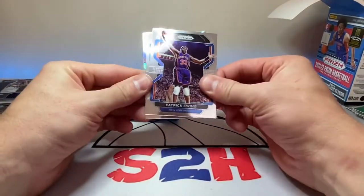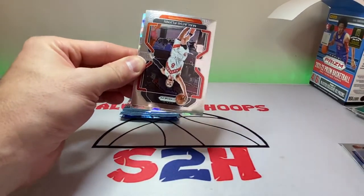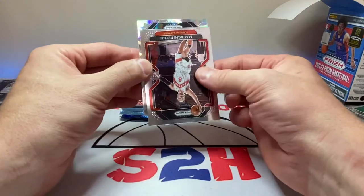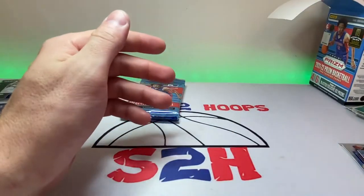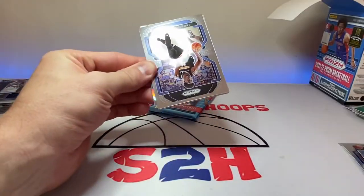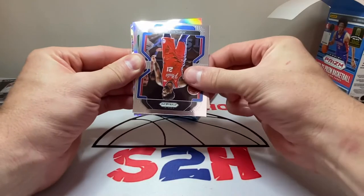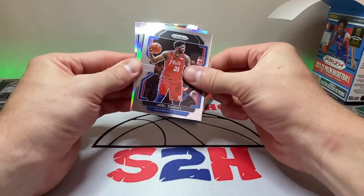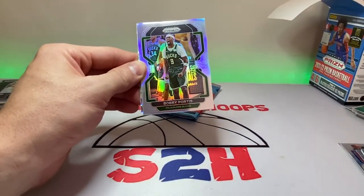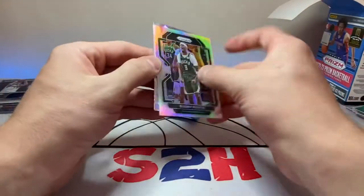Patrick Ewing, PJ Washington, Malachi Flynn — come on, let this be a rookie. Phoenix Suns... Chris Paul on the cracked-back. Two more. Jarron Jackson — we do have a silver in here. Let's see a rookie, come on. It's a Milwaukee Buck — Giannis or something? Bobby Portis. And then Brook Lopez. Come on man.